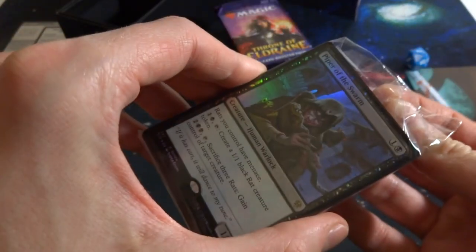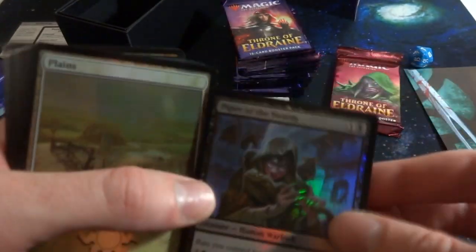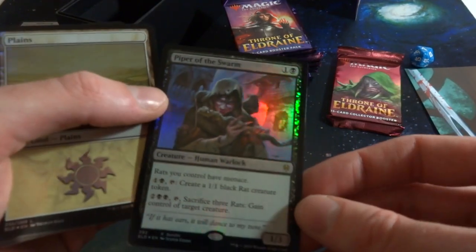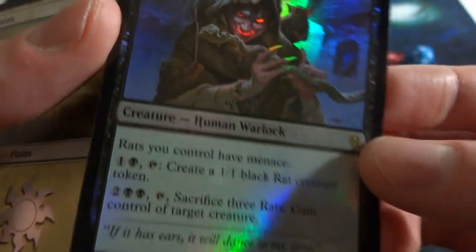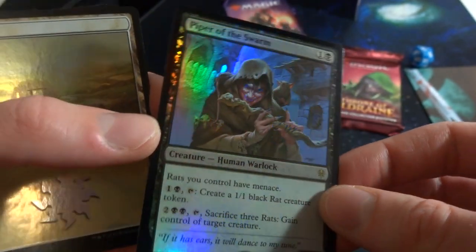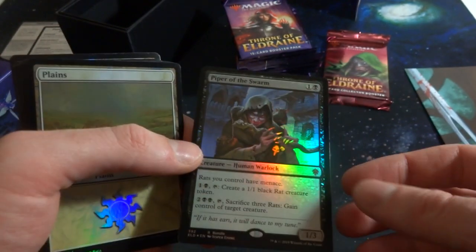Looks like you get four of each land art, and then there's the foil Piper of the Swarm. The foiling feels very different — very smooth surface. Piper of the Swarm is a one black, one-three human warlock. Rats you control have menace. Pay one black and tap to create a 1/1 black rat creature token. Pay two black and two, sacrifice three rats — gain control of target creature. Great for a rat tribal commander deck. Also pairs well with Ogre Slumlord.